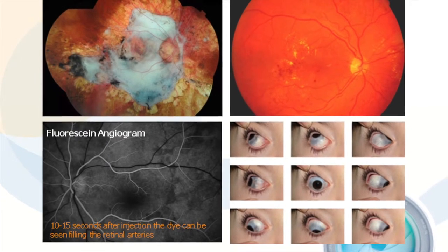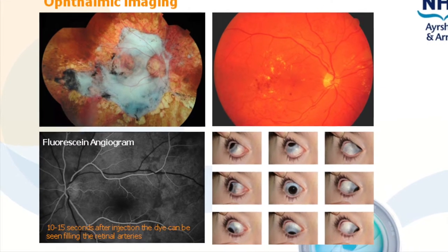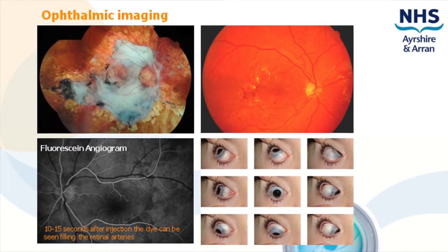Photos are used to diagnose and to help with treatment planning, for example fluorescein angiography, where the back of the eye is photographed whilst dye is injected into the patient's arm. Images can be shared between specialties to aid diagnosis and improve treatment.